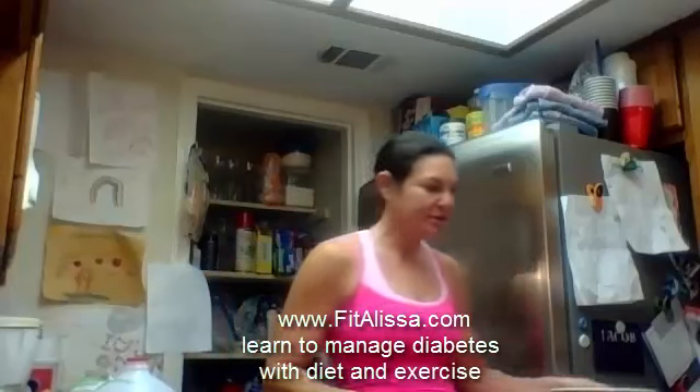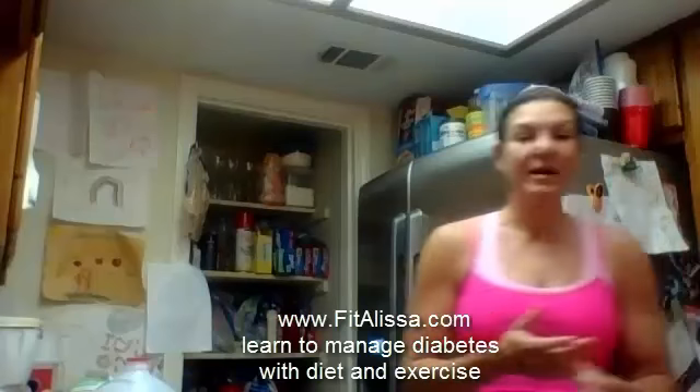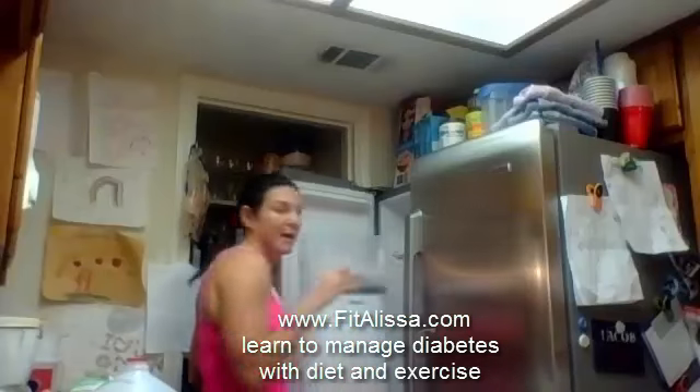When my egg whites are done, I take them out and put my oatmeal in. The next thing I do — I love this. These are my candy. Blueberries! I get to eat a half a cup of blueberries with my breakfast.